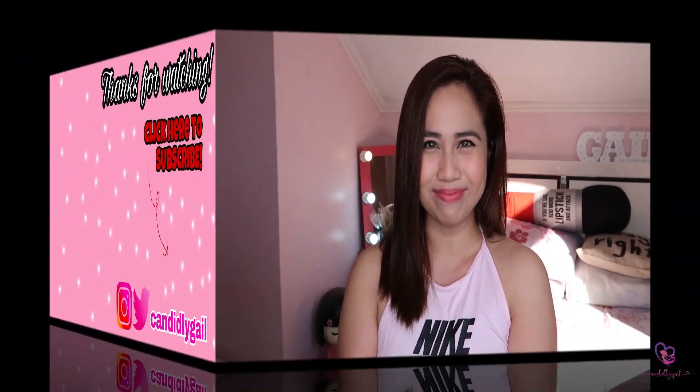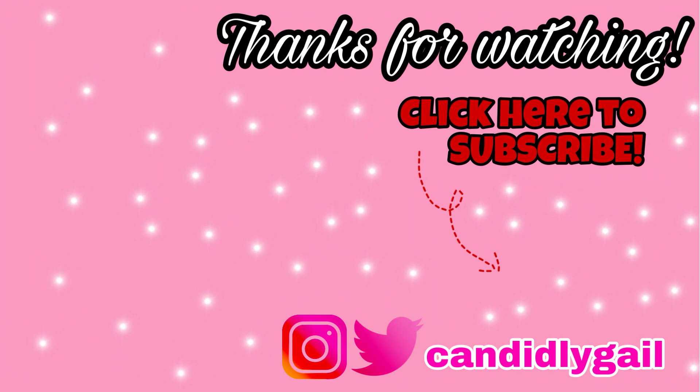So if nagustuhan niyo itong video guys, please don't forget to like, comment, and subscribe to my channel. And I'll see you on my next video. Bye!